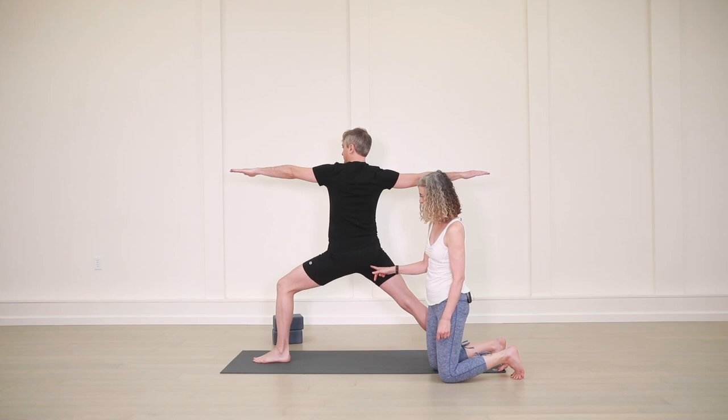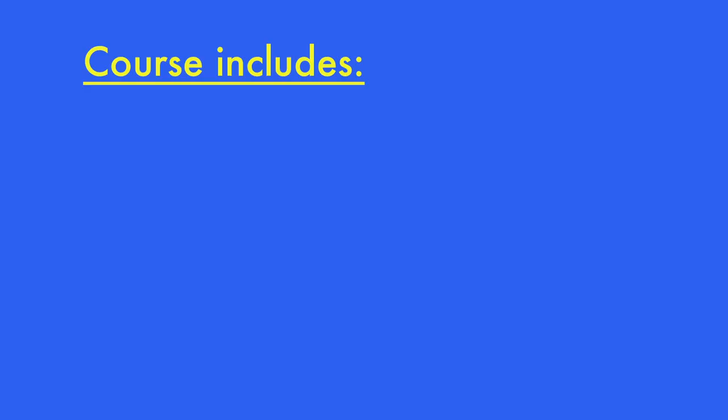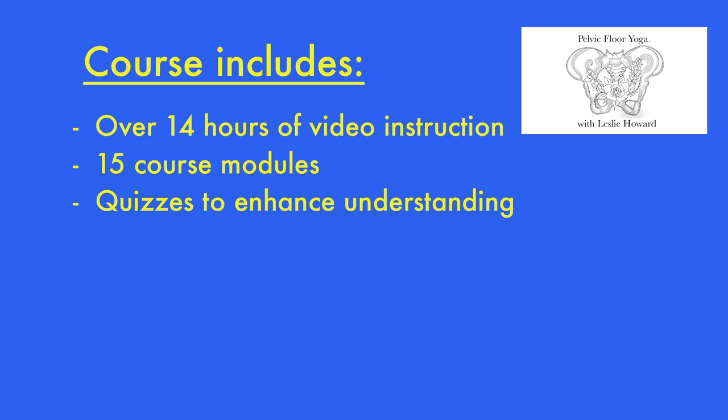This video course takes you through working with men, working with women, and working with people across the gender spectrum. The course includes 14 hours of video instruction broken into 15 course modules with quizzes at the end to enhance your understanding.